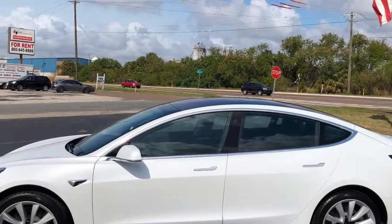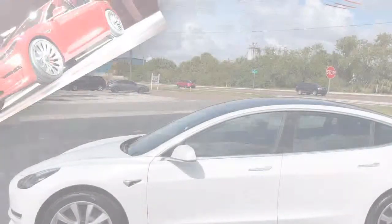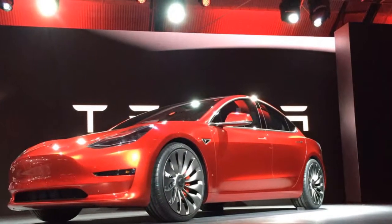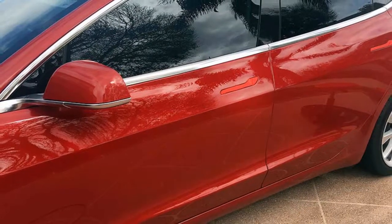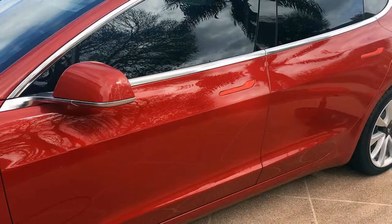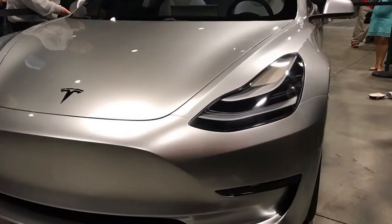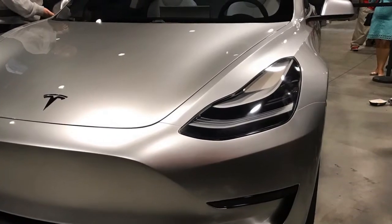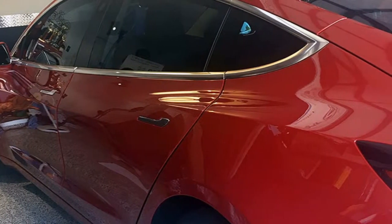The long-range model provides a larger battery pack and boosts the range from 220 to 310 miles for $9,000 more. The premium interior package, at $5,000, adds various features that make the cabin more appealing. Those include heated seats with premium trim and upholstery materials, 12-way power adjustable front seats with memory settings that include the steering wheel, a premium sound system, a tinted glass roof, and heated auto-dimming foldable side mirrors.